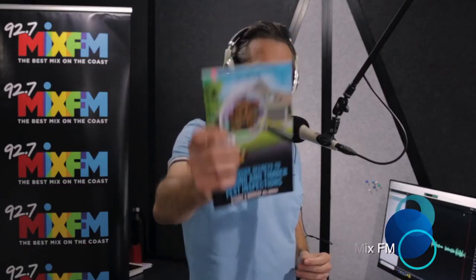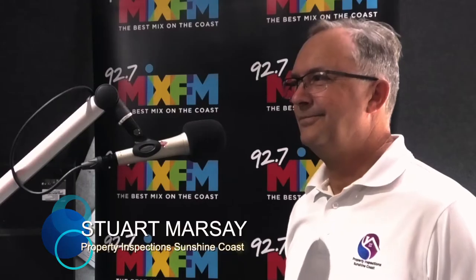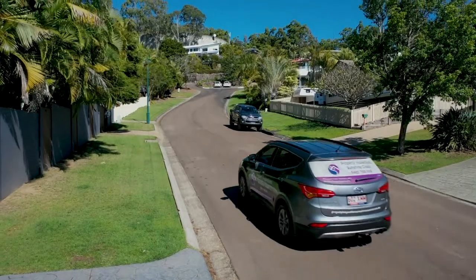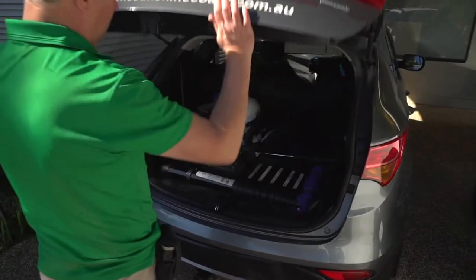Joining us in the studio today is Stu Marseille. We're here to talk about his brand new book — absolutely fantastic — 'The Inside Secrets to Building and Timber Pest Inspections.' Stu, good morning. Hi Mark. Now Stu, you have been in the game for how long? 27 years. 27 years — you must know what you're talking about by now.